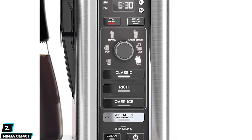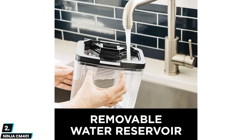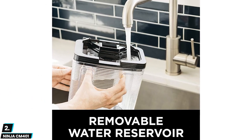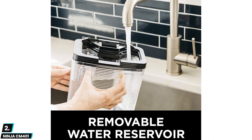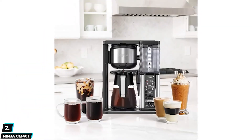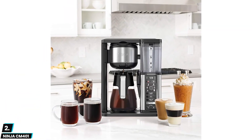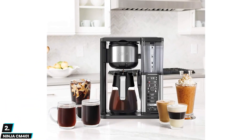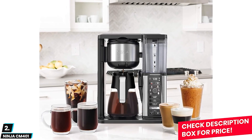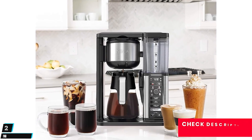Users will also love the removable water reservoir for easy cleaning and filling. This provides exceptional drink quality thanks to the thermal flavor extraction technology that regulates saturation, blooming, and brewing temperature for the best flavor. With automatic modes for hot or iced coffee, you can enjoy a refreshing mug for any occasion or weather.